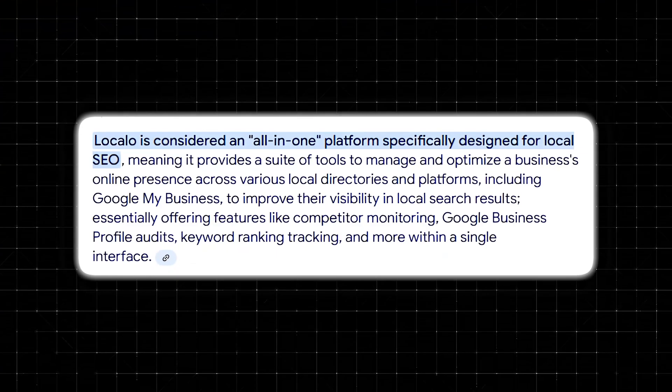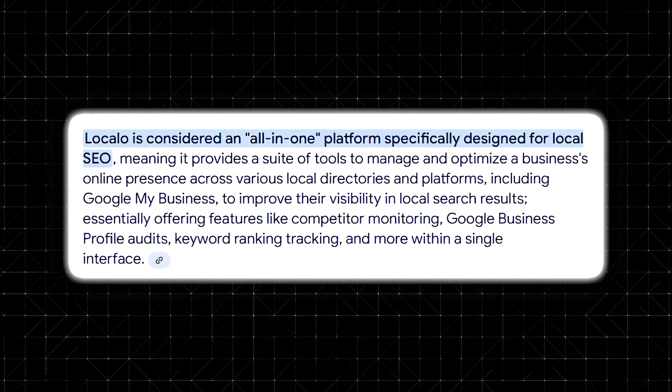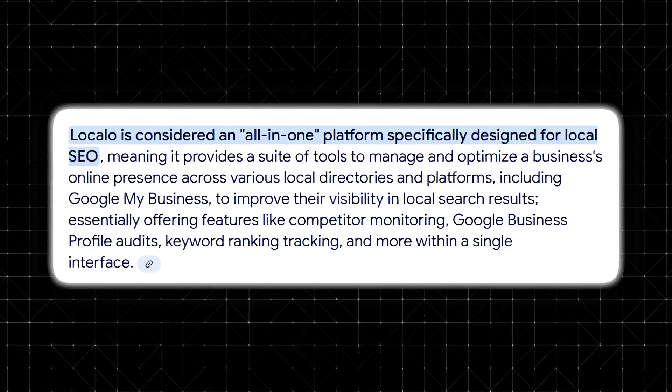This is exactly why tools like LocalO exist. Instead of spending hours researching SEO tactics, LocalO claims to handle the hard work for you. It helps optimize your Google business profile, manage reviews, track rankings, and even create content, all in one platform. But is it really that simple?